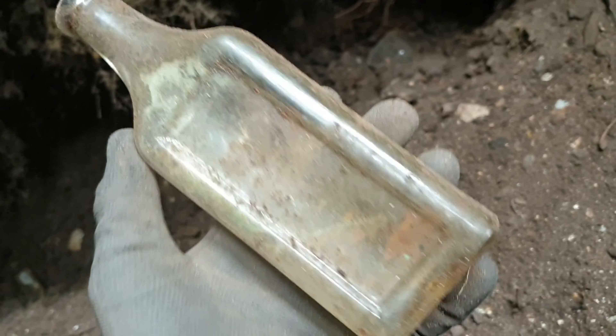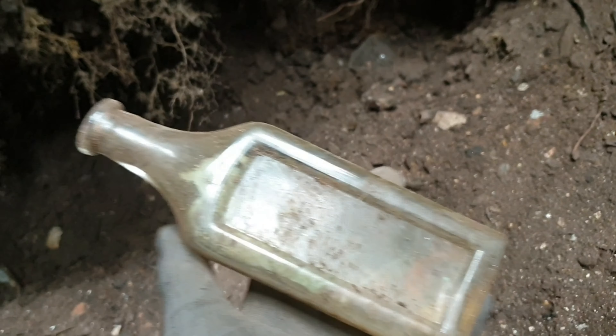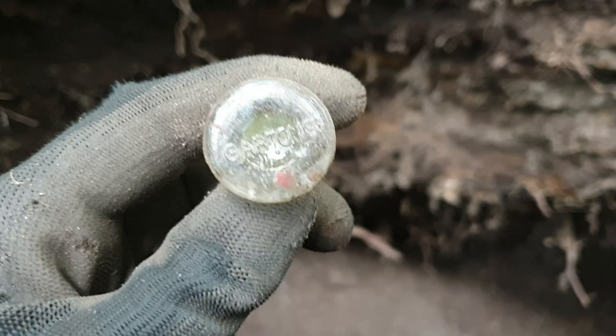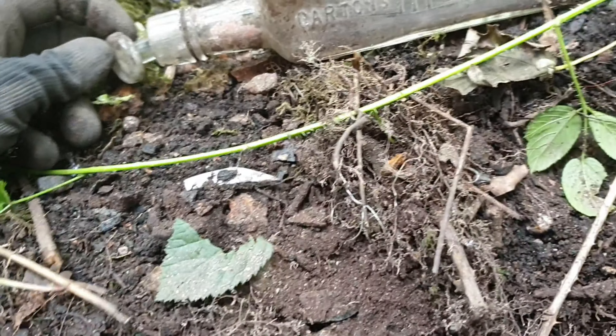Right, another bottle - unfortunately plain, not special. I'm going to give it another half hour and then call it a day, get home to the family and spend the rest of the day with them. Right, I've just come across the stopper for that garden sauce bottle - complete! Excellent.